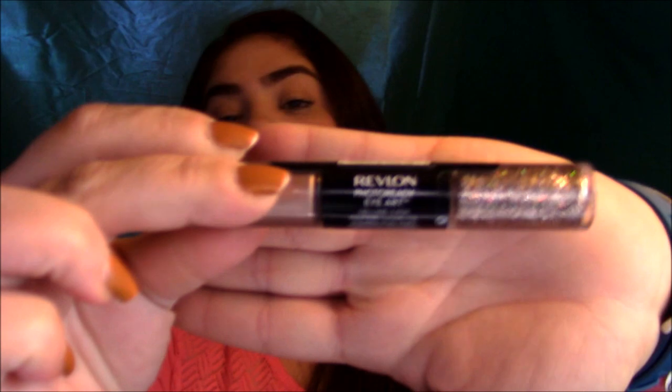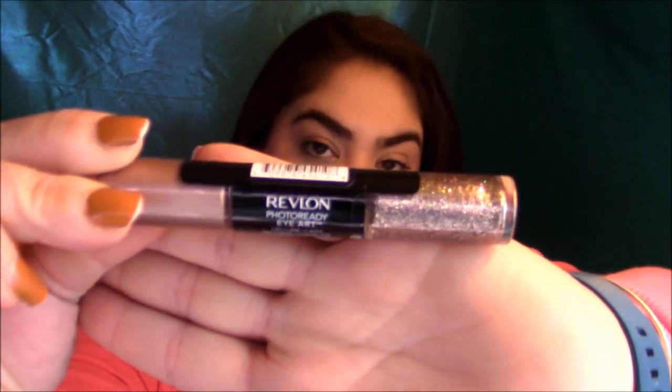The next item I purchased is the Revlon Photo Ready Eye Art in the shade 100 Topaz Twinkle. It's kind of a neutral eyeshadow with glitter. I've been dying to try the Stila glitters but they're really pricey, so I was looking for something more of a dupe. I don't know if this will be a dupe, but I've heard some really good reviews about this one so we'll definitely give it a try.